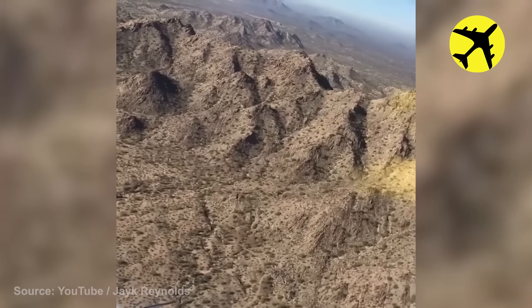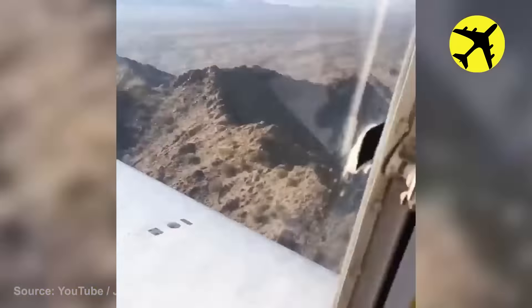This pilot performs a low pass over a mountain ridge, filmed from the passenger cabin.